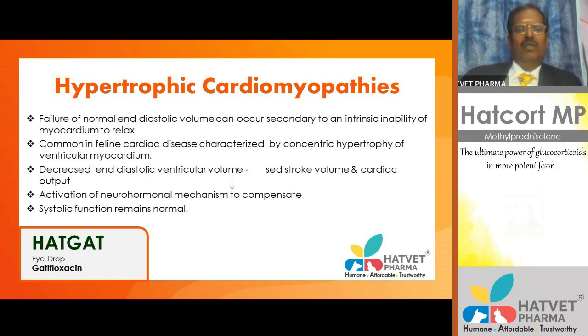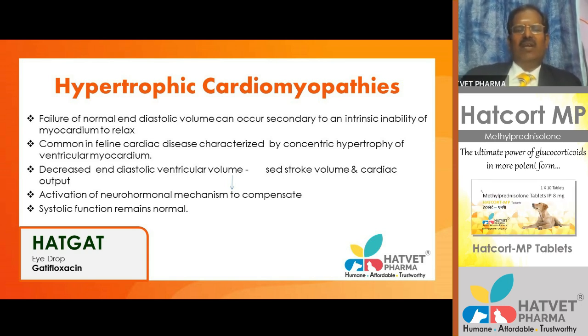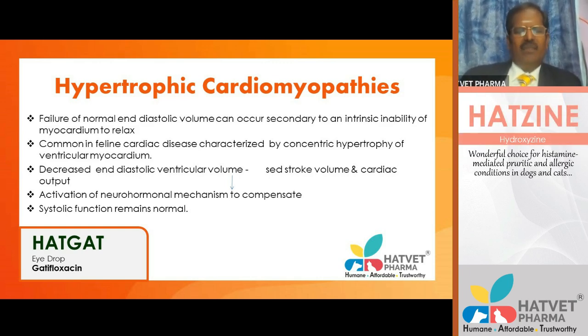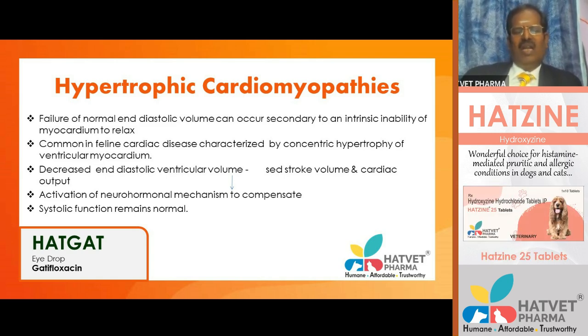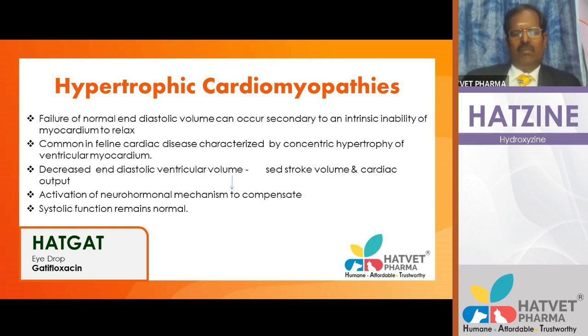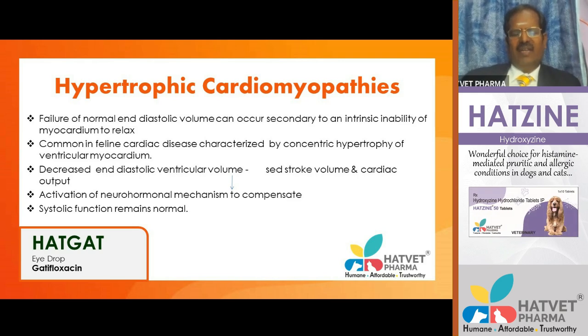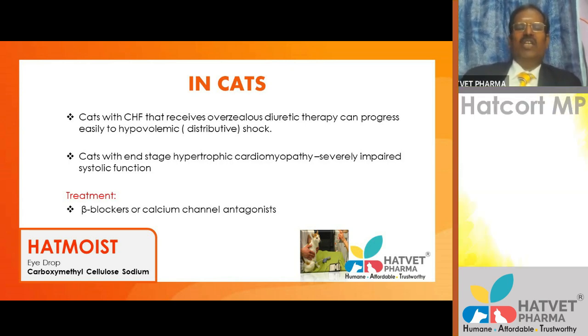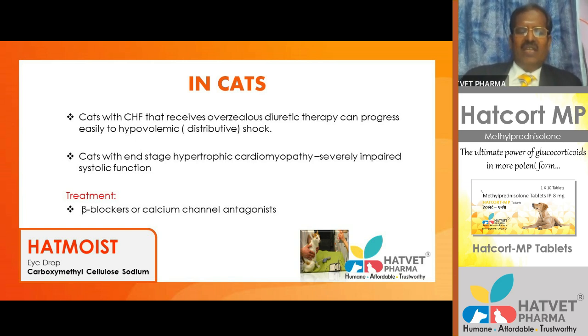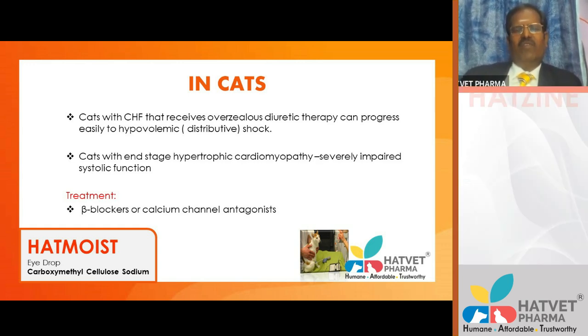Hypertrophic cardiomyopathy (HCM) involves thickening of the intraventricular wall muscles, which prevents normal end-diastolic relaxation. It is the most common feline cardiac disease, characterized by concentric hypertrophy of ventricular myocardium, decreased diastolic ventricular volume, and reduced stroke volume and cardiac output. Neurohormonal mechanisms are activated to compensate. Systolic function remains normal in compensated cases. Treatment uses beta-blockers or calcium channel antagonists.